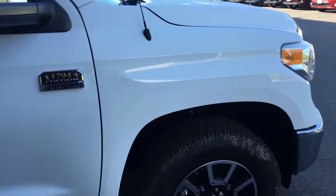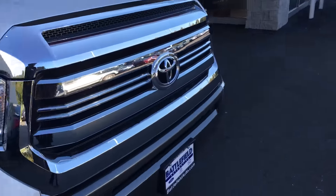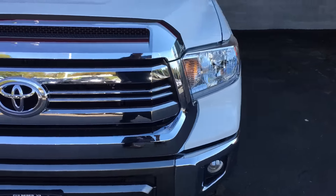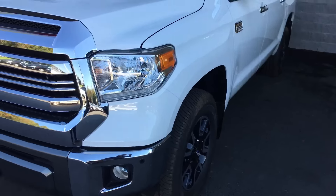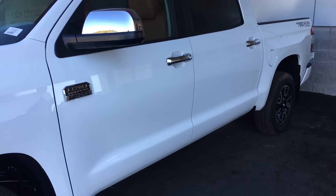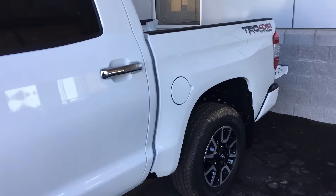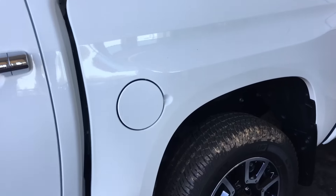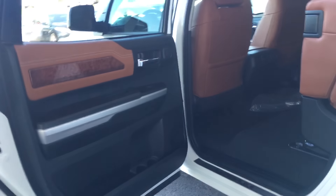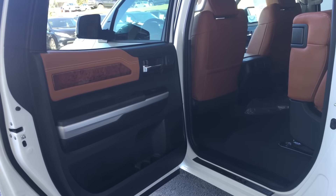A quick fact: the reason they call it the 1794 is because a gentleman back in 1794 bought — I believe it's somewhere around 3,000 acres — for a ranch. After time went by, Toyota actually purchased that land to start manufacturing these Tundras. That's where they make these Tundras, out there in Texas.